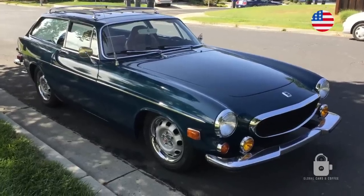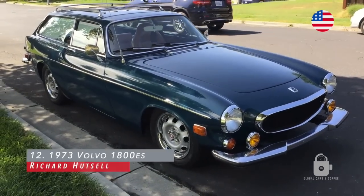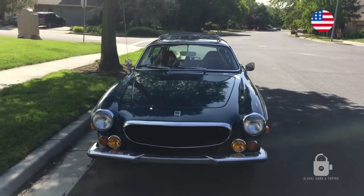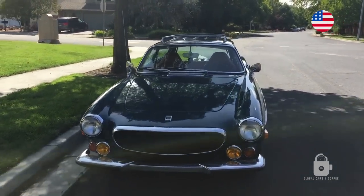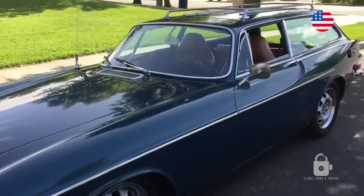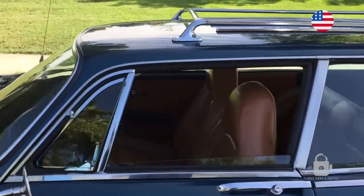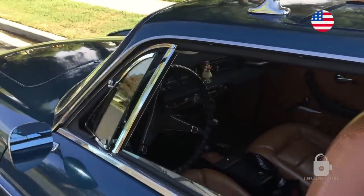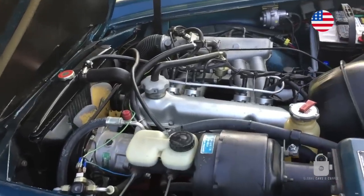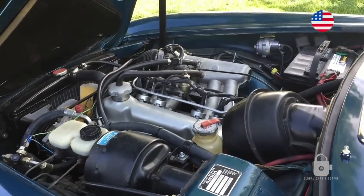This is a 1973 Volvo 1800 ES, made for only two years — '72 and '73. The continuation of the P1800, the famous Saint car. I've had this a couple of years and done a fair bit of work: interior, engine work, suspension — fun car to drive. 2000cc four-cylinder fuel injected with early fuel injection, more speed with electric overdrive.